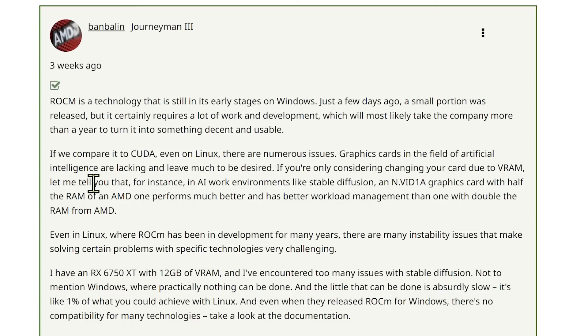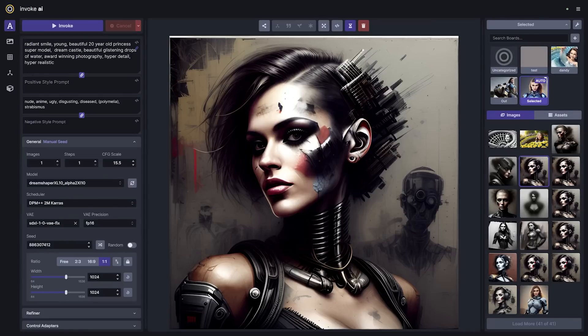I tested the performance of an 8GB RTX graphics card with Invoke AI 3.1, the latest Automatic 1111 (version 1.6), and also with ComfyUI. What I found with SDXL was that I was not able to satisfactorily complete a render in Invoke AI on this machine with 8GB — it just would not perform. I would need a 16GB graphics card to perform satisfactorily with Invoke AI.